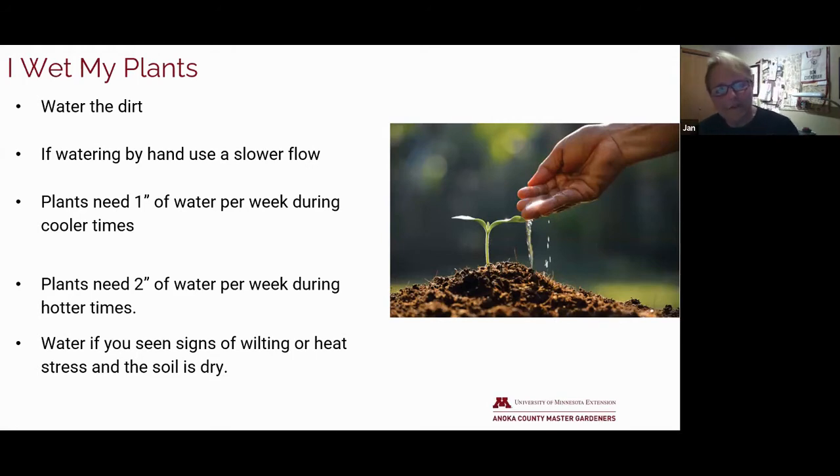One thing we have to train the kids that come into work at the greenhouse is watering plants — you'll look out the window and see them standing with the watering wand three feet above the plants, not getting very much water actually on the dirt. You want to water the dirt and get that water source right down onto the soil, not on the plant. If you're watering by hand, use a very slow flow so you can really get a lot of water concentrated on those roots. Watering in the evening gives plants a chance to absorb it during the overnight hours, but again, water the soil not the plant itself.